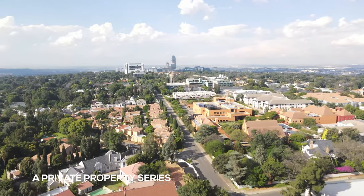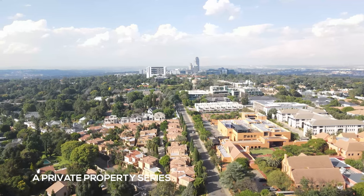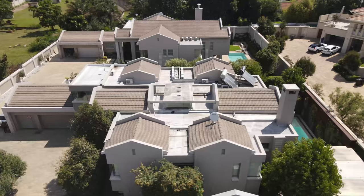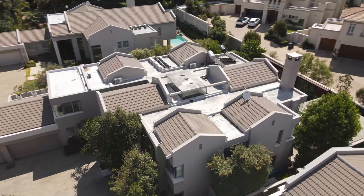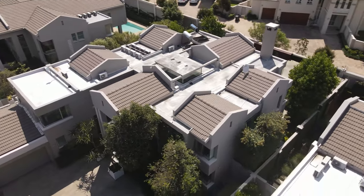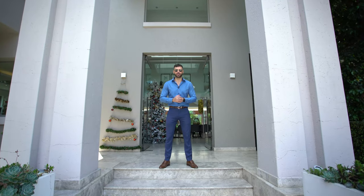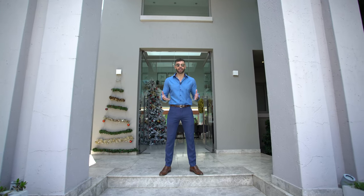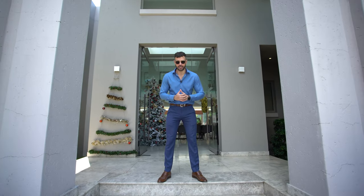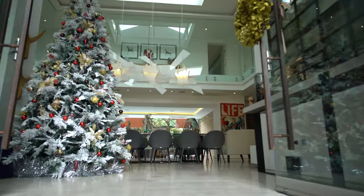Looking for a fancier weekend getaway, a home away from home? Look no further. I'm standing outside a 13.5 million rand, four-bedroom, six-bathroom, three-garage absolute feast for the eyes right here in Cinderwood, Bedford View. The interiors designed by Stefan Rich and George de Haast — come with me as I take you through this avant-garde masterpiece. My name is Chad Riveros, this is the Private Property Home Shopper Show.